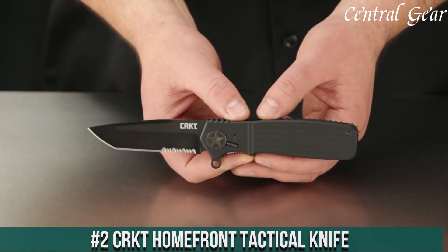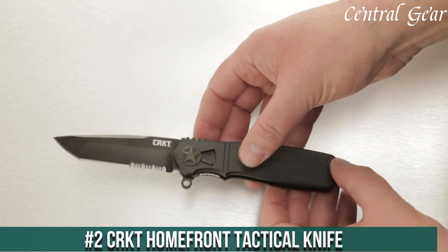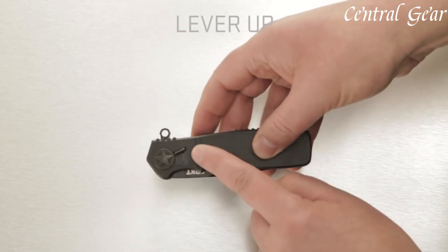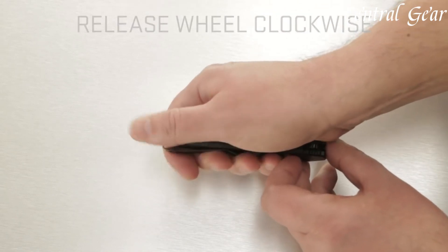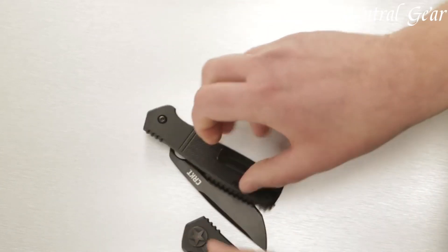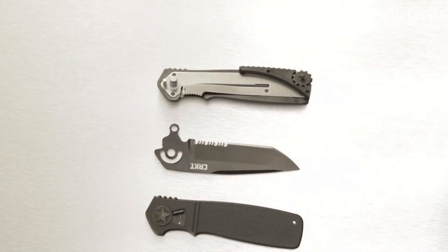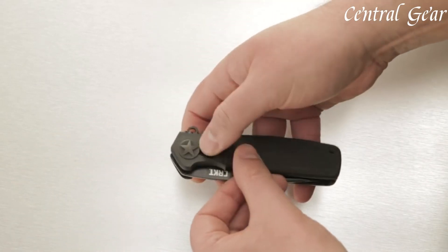Number 2: the CRKT Homefront Tactical Knife is a highly versatile and innovative tool designed to excel in both everyday and tactical situations. Featuring a robust 3.5-inch blade crafted from high-quality 14-116 stainless steel, it combines sharpness and durability with excellent edge retention. The blade's drop-point design allows for precise cutting and versatility, while the black oxide coating enhances corrosion resistance and provides a tactical aesthetic. One of the standout features is its unique field strip technology, which allows for quick and tool-free disassembly of the knife for easy cleaning and maintenance.